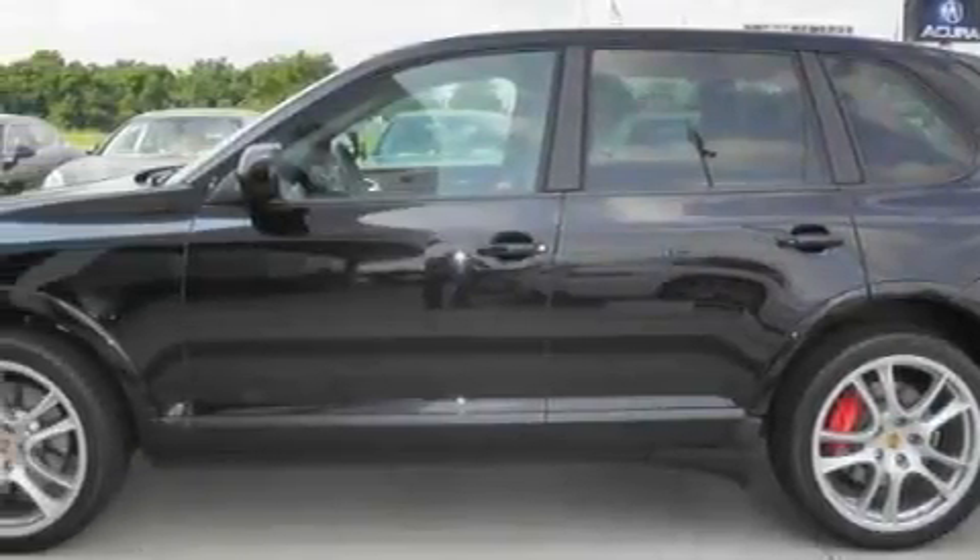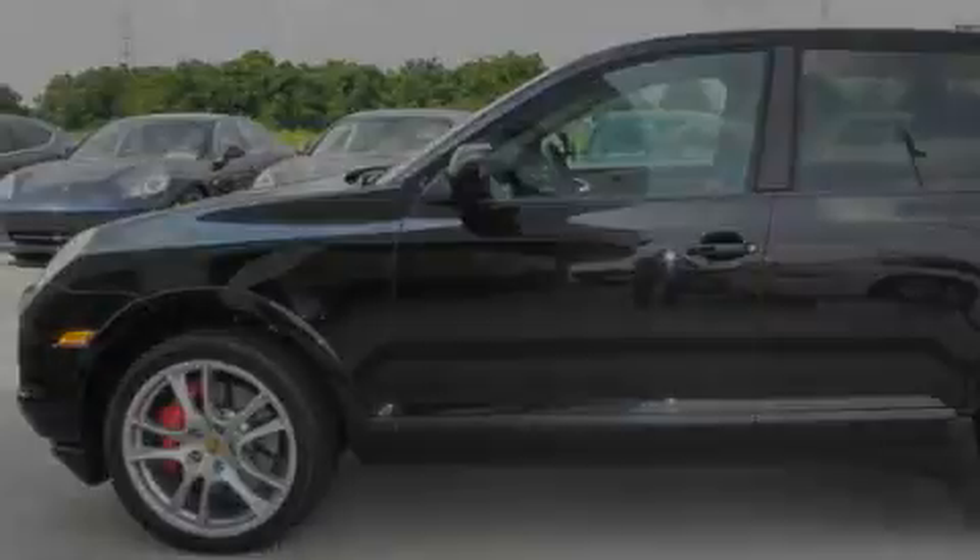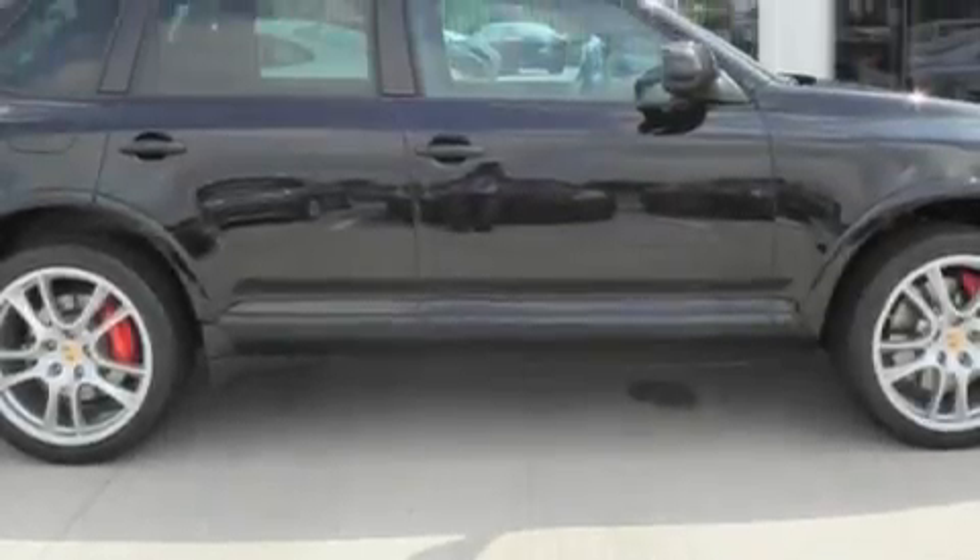Its top features include a heated steering wheel, a moonroof, a navigation system, cruise control, XM satellite radio, and this vehicle has fewer than 11,000 miles on the odometer.